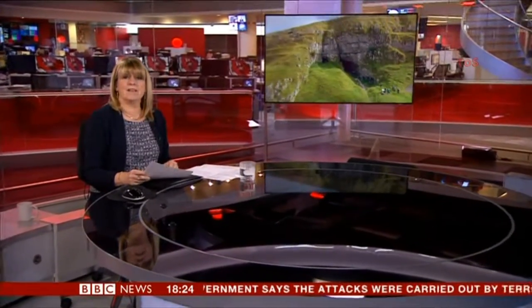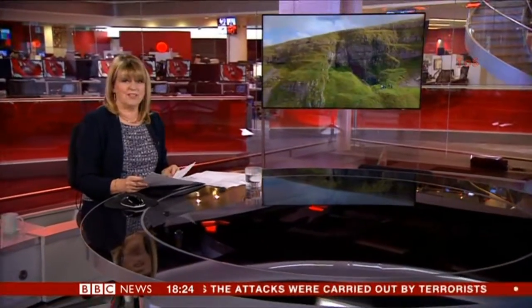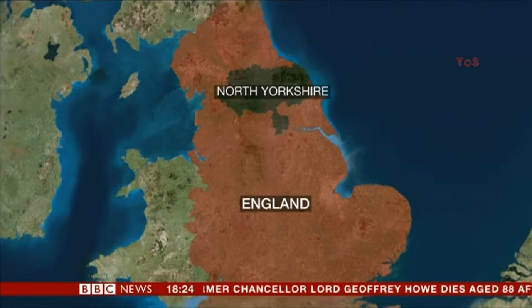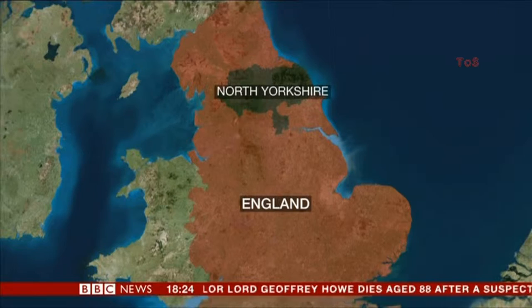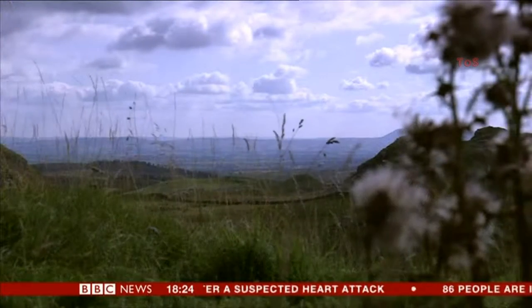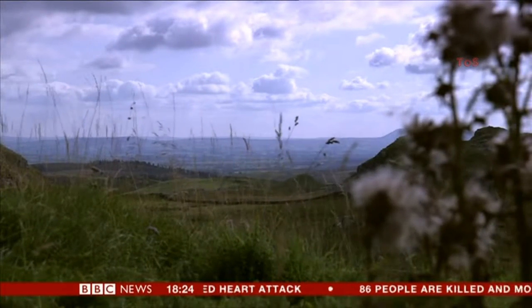Think of the Yorkshire Dales and what do you picture? Postcard scenes of valleys, rivers, maybe dotted with a few sheep and cattle. But there was a time long ago when — wait for it — elephants, hyenas, and even rhinos roamed the area and called the north of England their home. Bones dating back more than a hundred thousand years have been excavated from Victoria Cave in North Yorkshire, and now they're ready to go on public display.